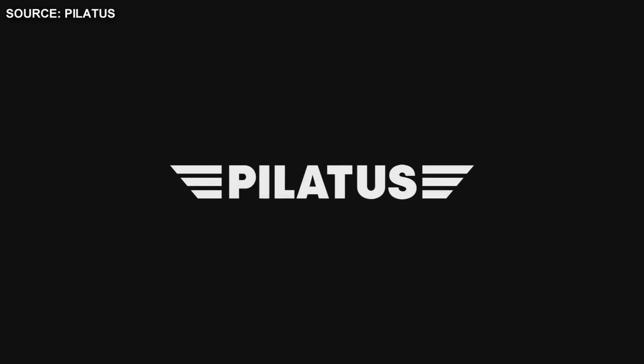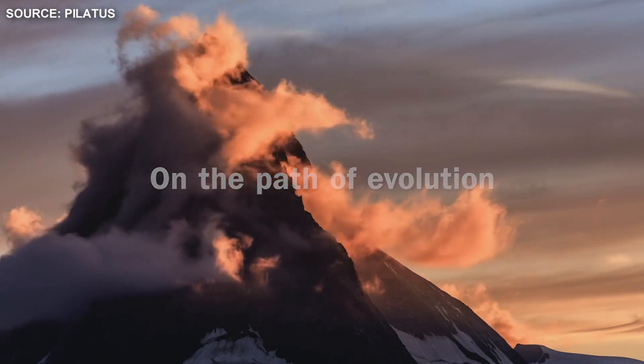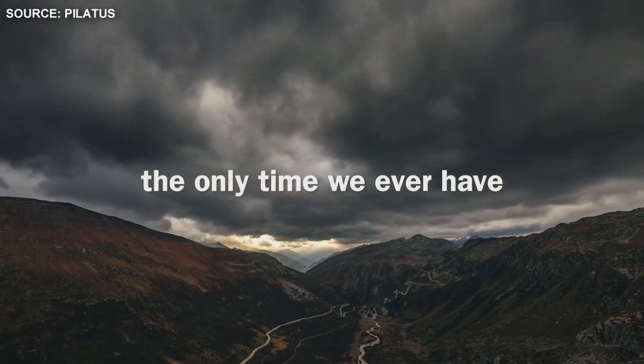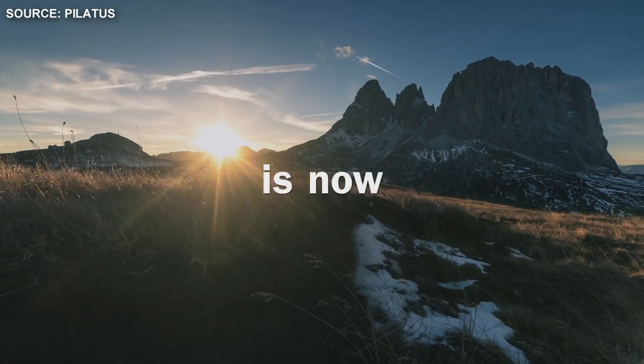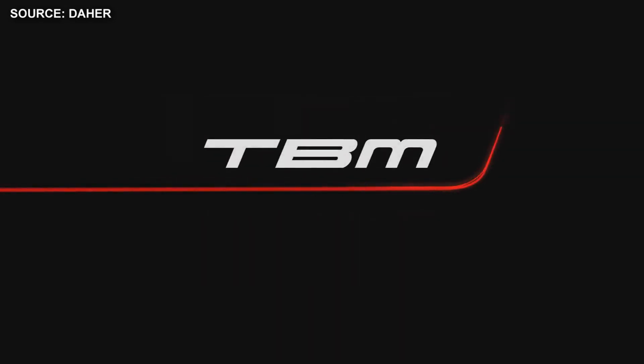The Pilatus PC-12 has been a proven success over the years, but in the single engine turboprop aircraft market there's competition, and competition is good for business. Today we're going to compare Pilatus's PC-12 NGX to the TBM 940.